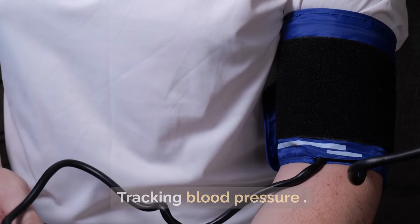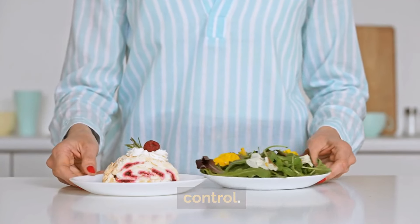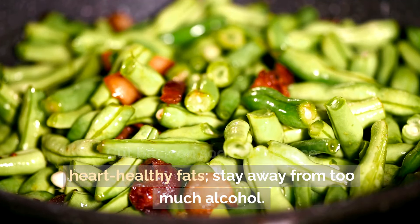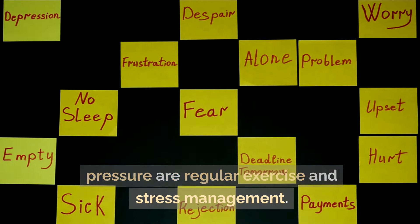Tracking blood pressure: high blood pressure is a major cause of renal disease. A healthy diet helps with blood pressure control. Cut back on sodium, choose heart-healthy fats, and stay away from too much alcohol. Regular exercise and stress management also help regulate blood pressure.